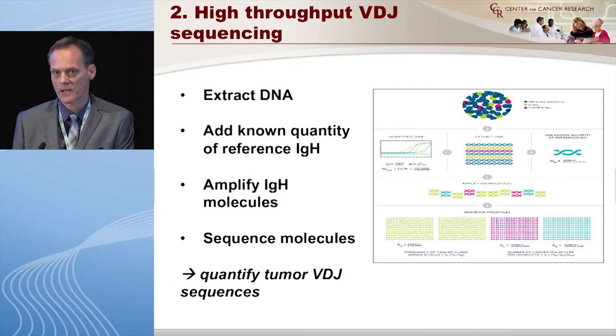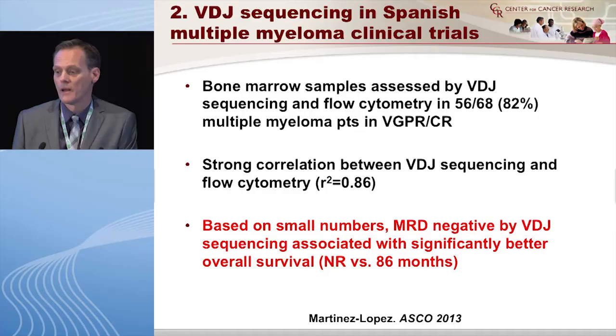The other approach is high-throughput VDJ sequencing. There is a company called Sequenta in California that provides this as a service — they extract DNA, add a known reference IGH, amplify it, sequence it, and quantify results. A limitation in my opinion is that you still pick your winner: you sequence the patient, find the dominant clone, and follow only that clone over time. If the dominant clone is gone you may say 'great job,' but other clones that weren't picked as the winner — if they come up, you will not find them.